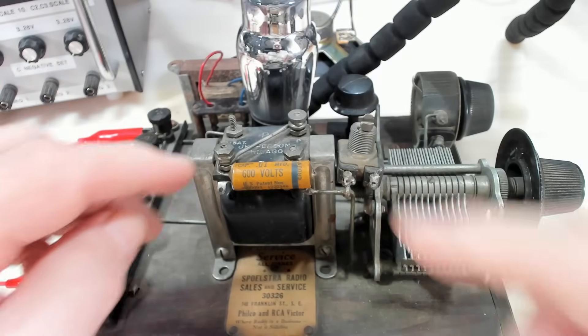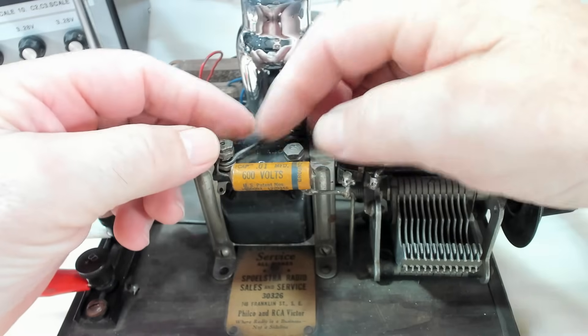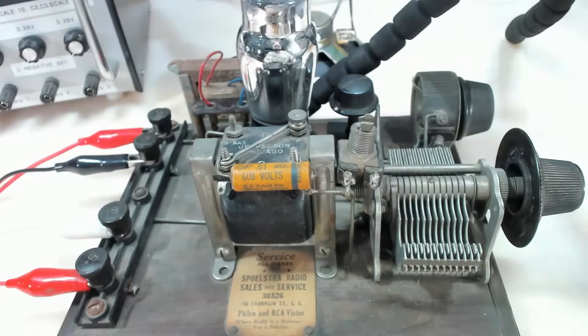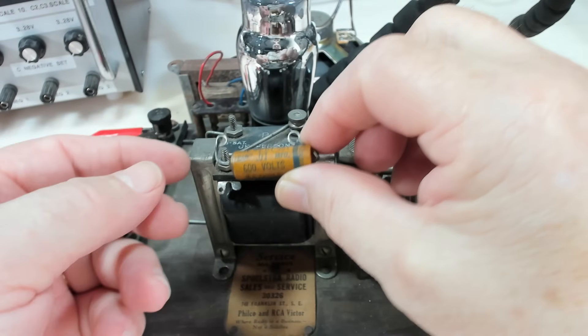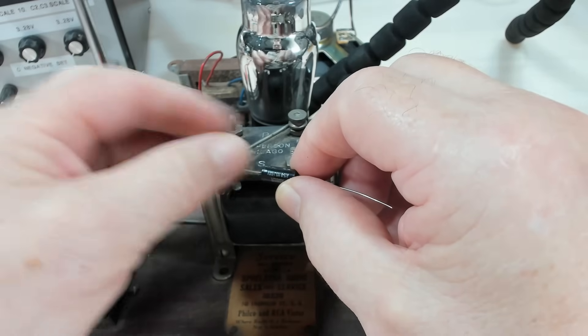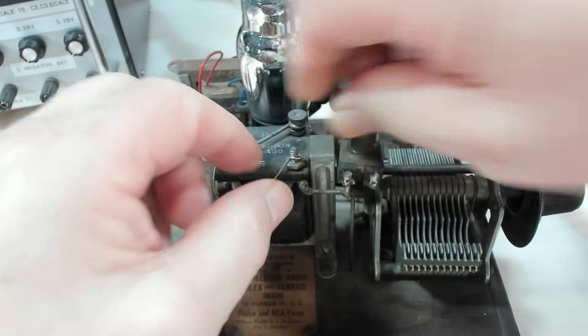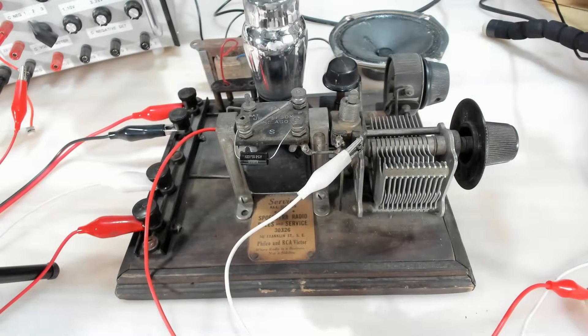I'm setting up to put some power on it. Before I do, I will replace this capacitor - it may well be okay, I doubt it, but I'll put a new one in just for the test. I'll try and restuff this one later on. I'll just wrap the wire around the screw thread there and put the nut back on.